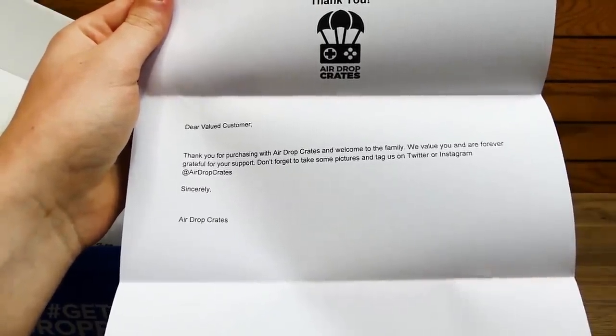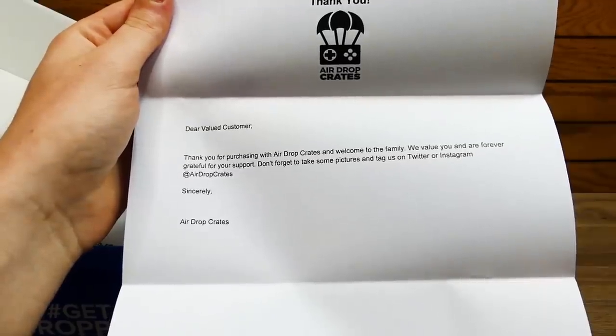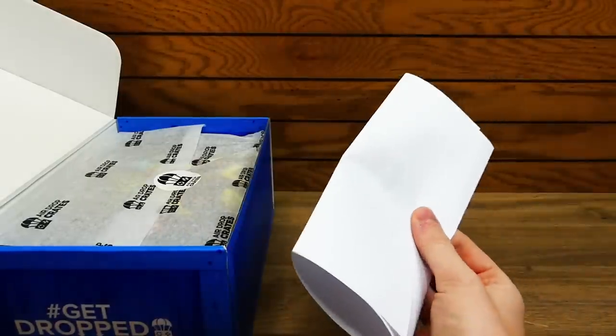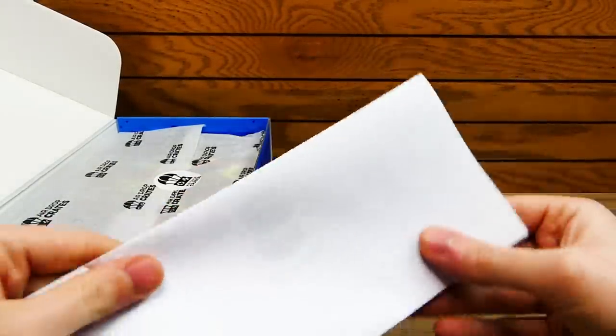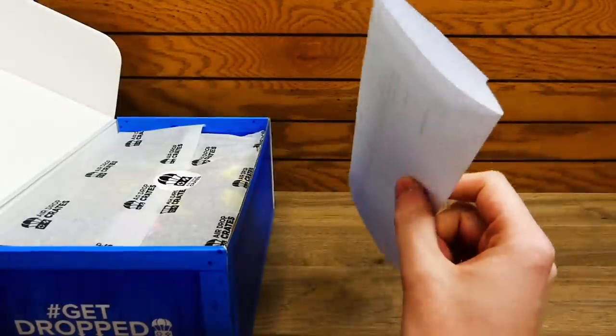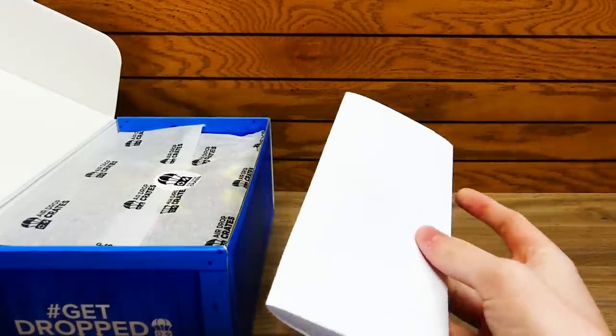'Don't forget to take some pictures and tag us on Twitter or Instagram at airdropcrates. Sincerely, Airdrop Crates.' I do like how they do this every single month — it shows that they do care about their customers. And every so often they actually change what they write in the letters, which I think is really, really nice and caring towards their customers.